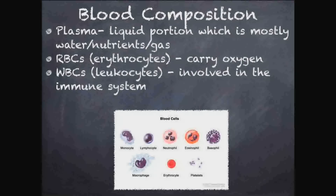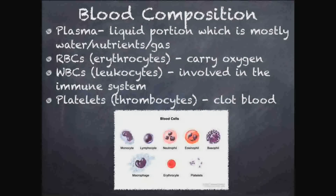In this picture here we have a bunch of different types of blood cells — red blood cells, platelets involved in clotting, macrophages, and others involved in different types of immunity. That's blood composition, and it's really important to understand.